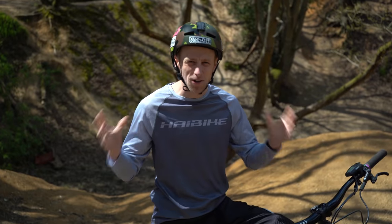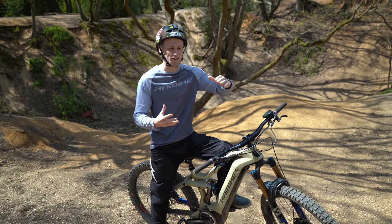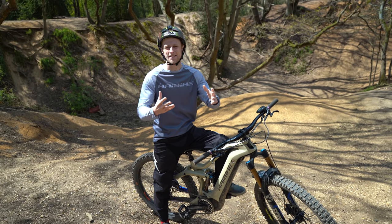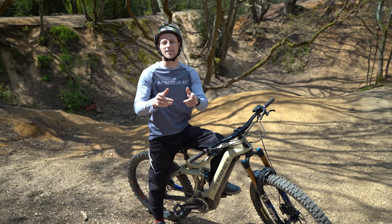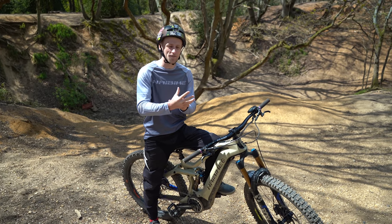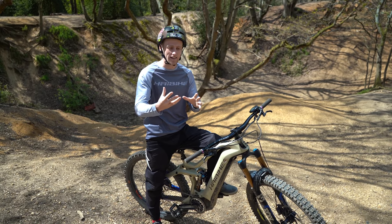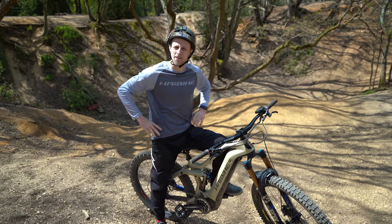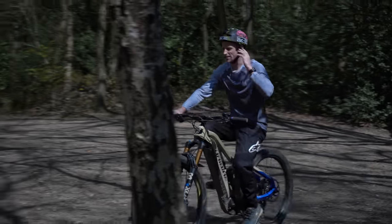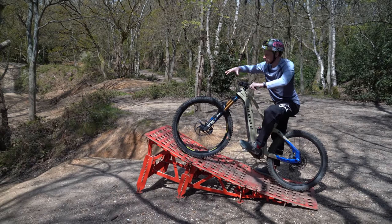As a mountain bike rider you're constantly dealing with fear, whether you are a professional or a complete beginner. We all experience it, but it's how you deal with it which allows you to progress, hit that jump, or land that scary trick. Cara finds step-downs terrifying and the aim of today's video is to uncover that fear, overcome it, and hopefully help her to ride step-downs by looking at her technique and defeating fear.